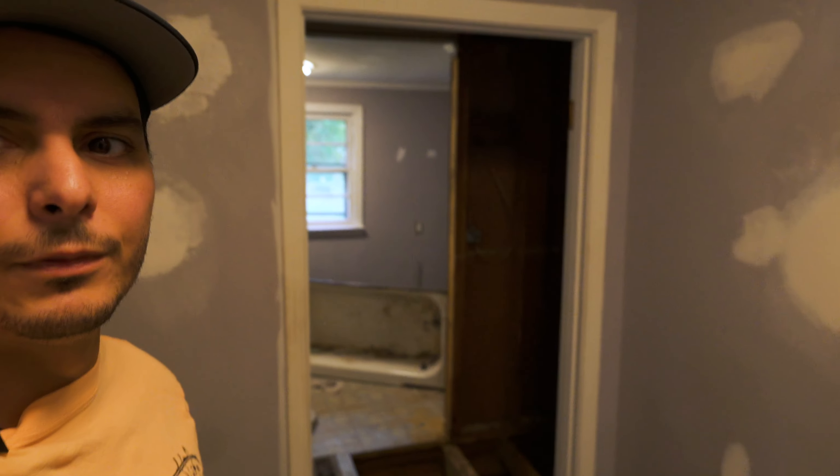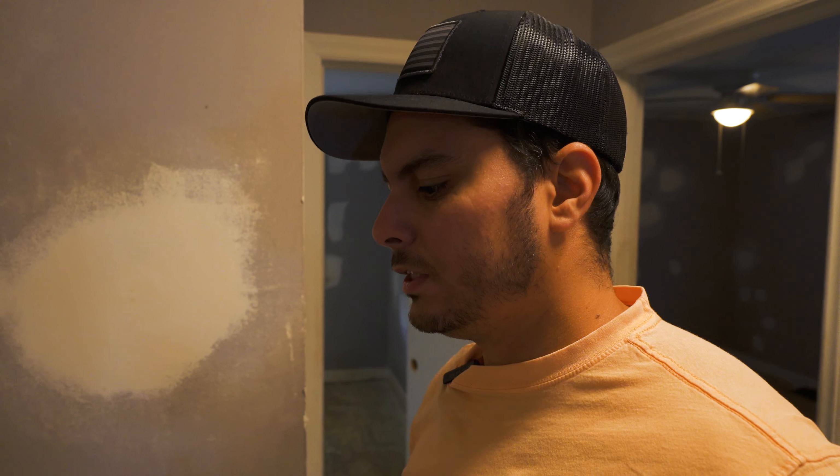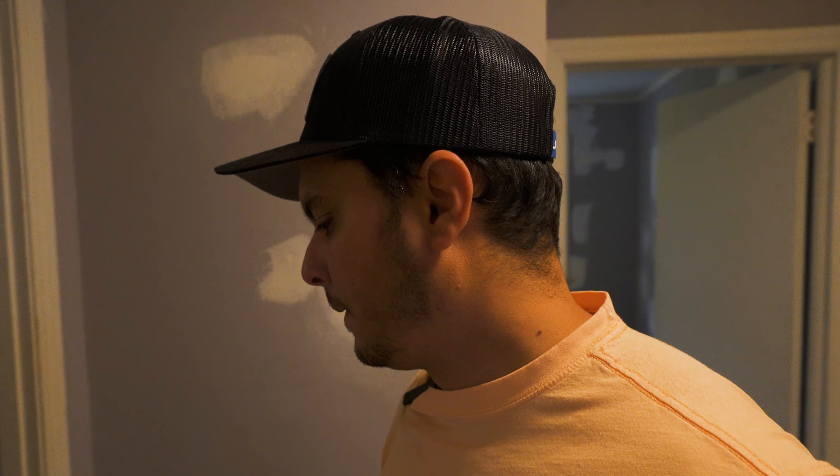Another thing we didn't budget for was changing windows. We weren't going to change them — these windows are original to the house, about 60 years old, wooden windows with storm windows installed, so they're decent. But we ended up saying, you know what, we're going this far, might as well replace them. And the bathroom — I was going to do LVP throughout, but we're deciding to go with tile because it'll give a really nice appeal. We want to attract a C-class to B-class tenant. Even though this neighborhood is still on the up, this is bordering a D-minus neighborhood, but that's a part of gentrification.